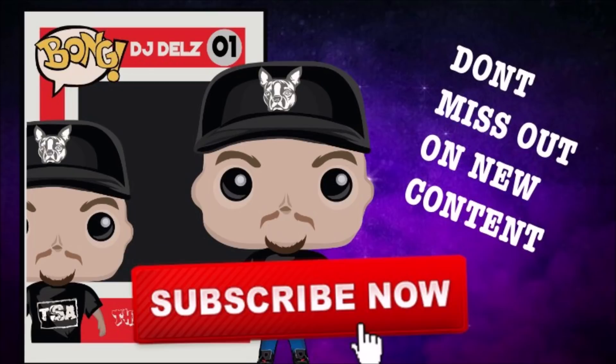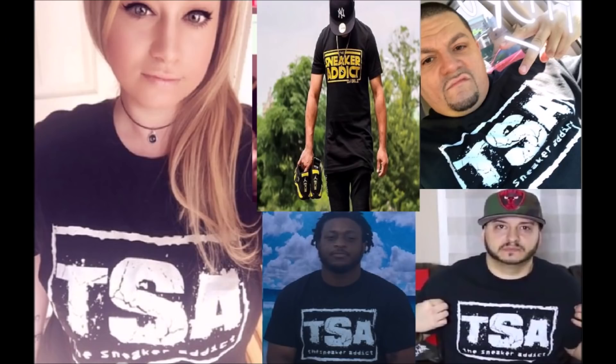Before we get into it, subscribe if you're new and make sure to hit the notification bell. I have tons of uploads coming — I may double upload today, so make sure to ring the bell. I got my t-shirts available now, support the channel and pick one up today.